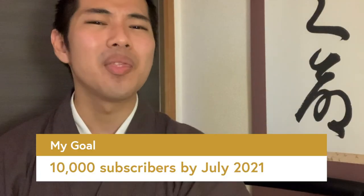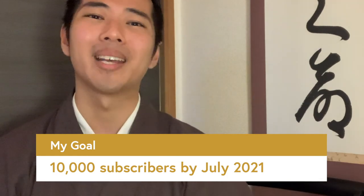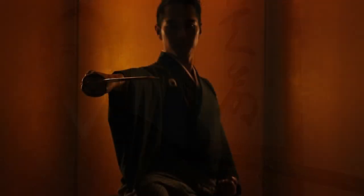Thank you so much for watching. If you enjoyed this video, please hit the like button and share it with your friends and family. My goal is to achieve 10,000 subscribers by July 2021, so your help is what I need. Thanks again, and I'll see you in my next video. Thank you so much.